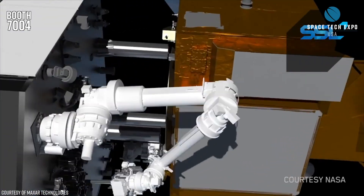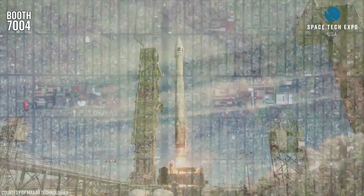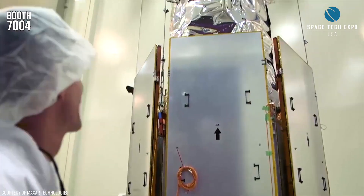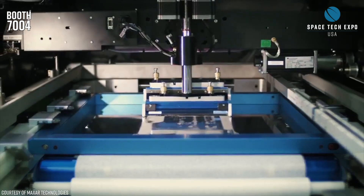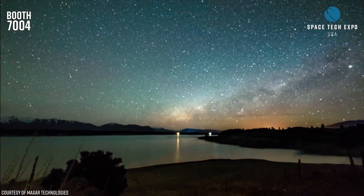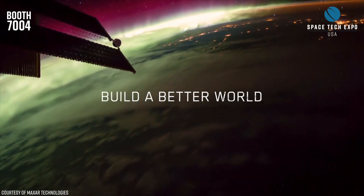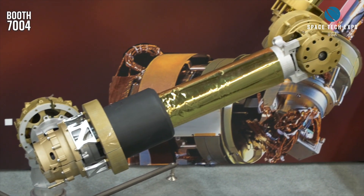We worked five Mars landers that had robotic arms that we built with NASA and JPL. InSight was the most recent lander that had our robotic arm. We built that arm in order to basically offload the payloads from the lander to the surface of Mars, so it can study the tectonics of the Mars surface, which is very interesting.